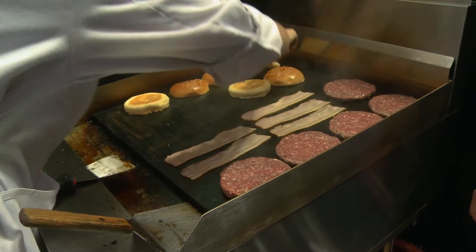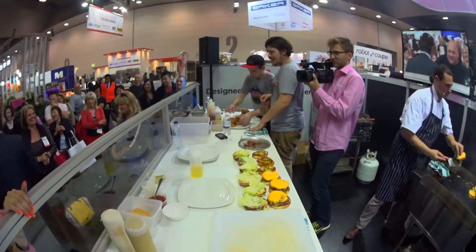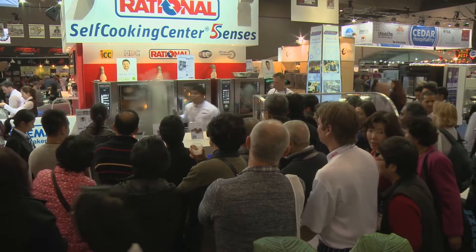We've got the burger challenge. We've had some names like Adam DeSilva and Daniel Wilson from Huxtable, all doing the burger challenge. We've got all the Rationale Chefs cooking live.